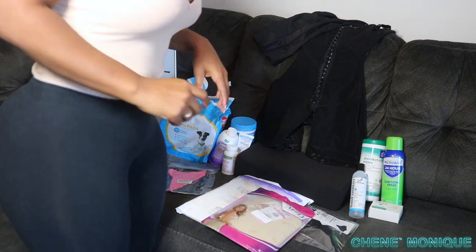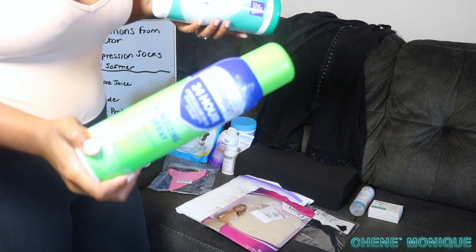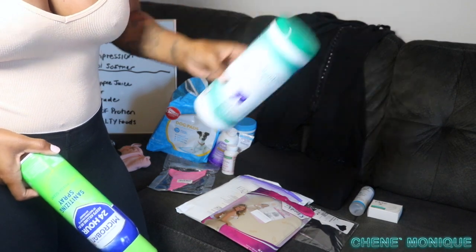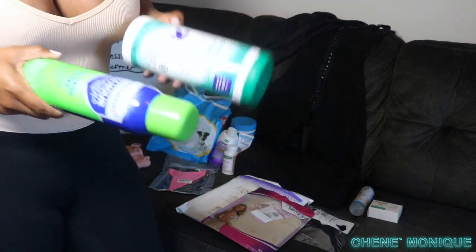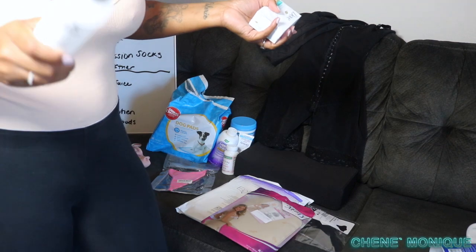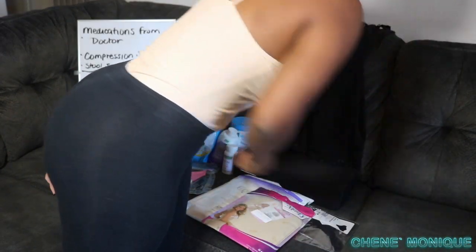Starting off with disinfectant — we're in a pandemic, so you want to bring your sanitation spray and disinfectant wipes to sanitize your bed, wipe down knobs and switches. Also bring hand sanitizer, and pack it in bulk since you'll be staying a week to two weeks. You don't want a small bottle running out in a couple of days.